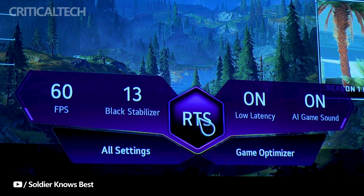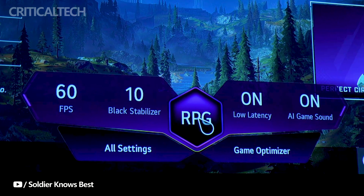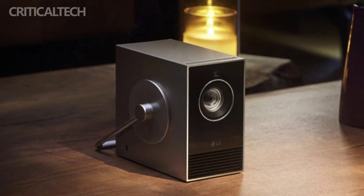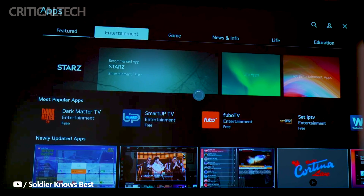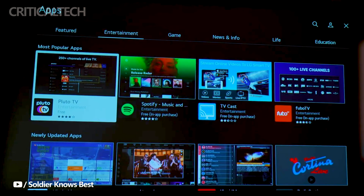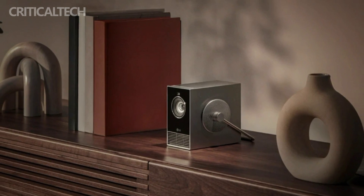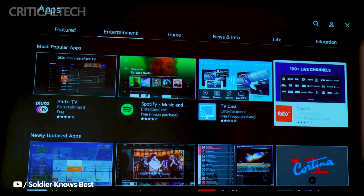Despite the detailed insight into its impressive features and capabilities, LG has yet to officially disclose the cost of this smart projector. As the tech world counts down to the CES 2024 conference, the spotlight remains on the LG SignBeam Cube, building anticipation for when enthusiasts can finally discover the cost of incorporating this state-of-the-art projector into their home entertainment setups. Stay tuned for more updates as the CES event promises to unravel the mystery surrounding LG's latest offerings.